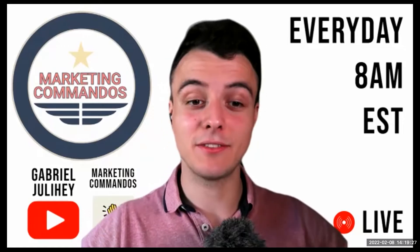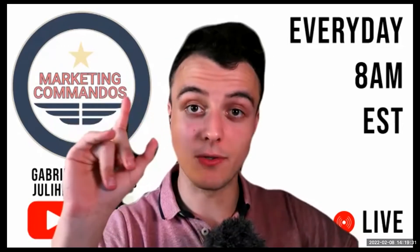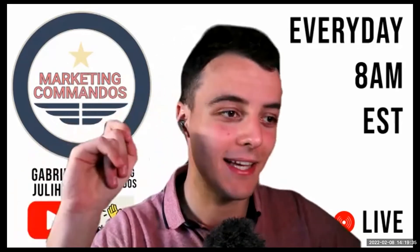Next thing you guys need to do in order to grow your list — if you like this so far, make sure you share this episode with somebody that needs to see this.